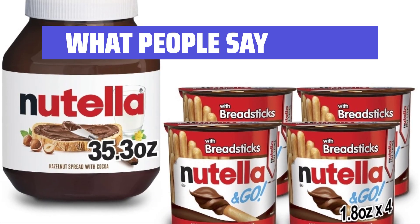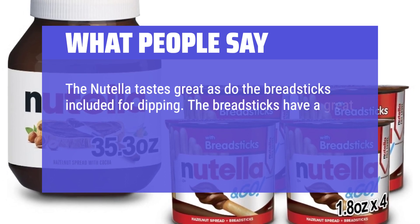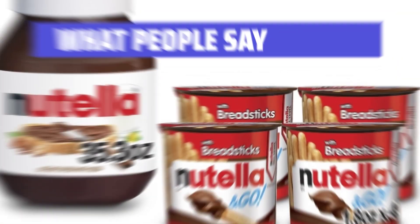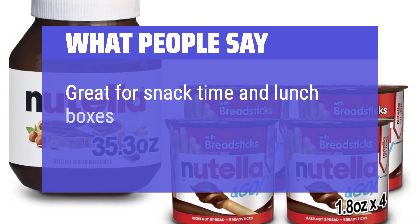What People Say: The Nutella tastes great, as do the breadsticks included for dipping. The breadsticks have a great crunch and aren't too sweet, so they complement the Nutella well. Great to toss in the lunchbox or snack bag on-the-go. Great for snack time and lunch boxes.